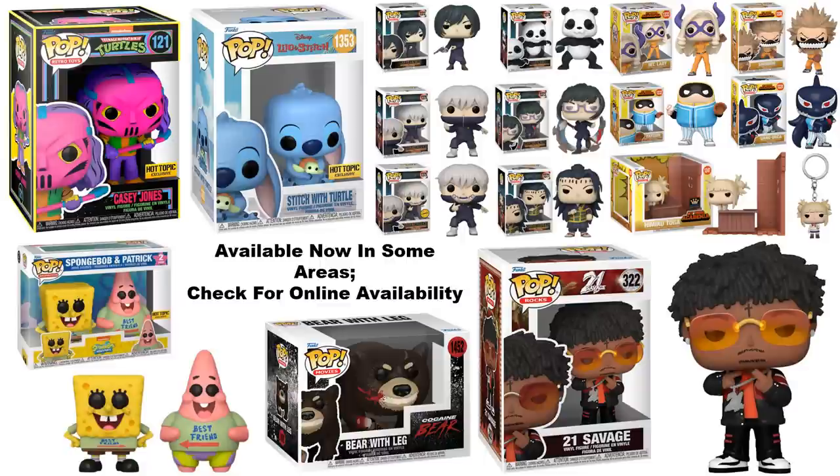Starting off with Hot Topic, the black light Casey Jones is starting to show up in stores. It's been on and off of the website, so if you prefer to purchase online you may have to be patient. They also have Stitch with Turtles showing up in stores, and the SpongeBob and Patrick Best Friends two-pack.